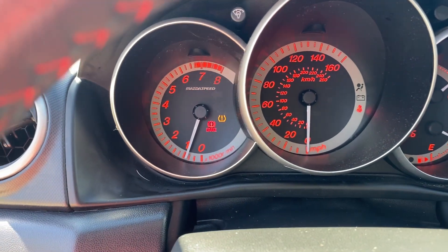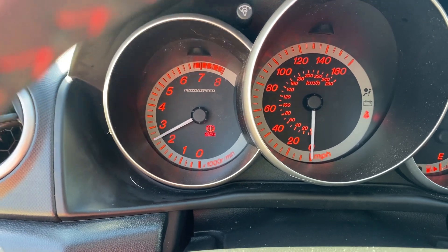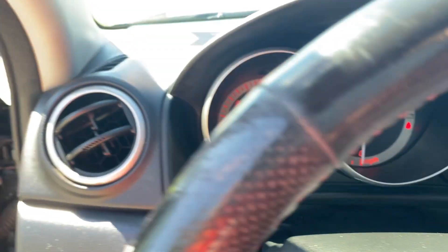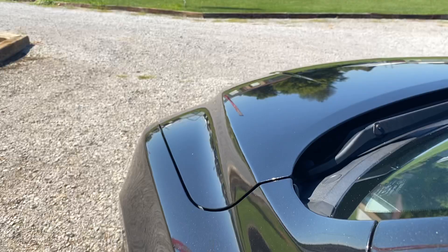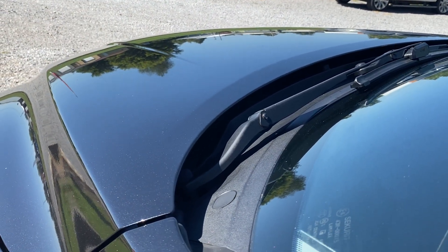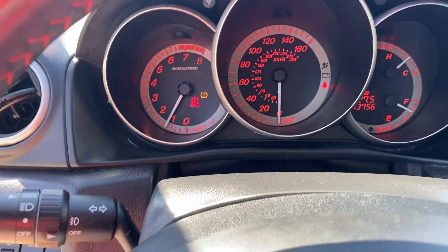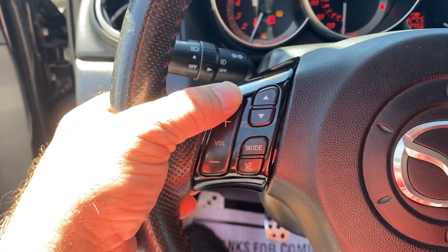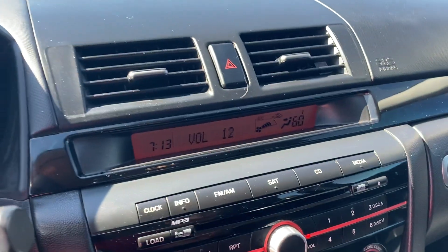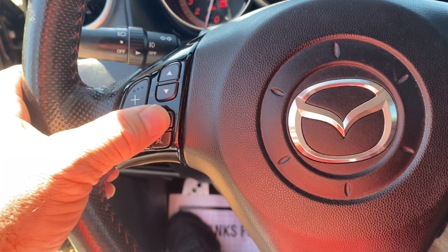This thing drives out great. I'm gonna do a rev test for you real quick. It does have a boost. It does have a pop-out valve. The thing runs out — like I said guys, this thing's quick. Volume controls here on the steering wheel, which does work. It does have the Bose stereo system, mode and everything like that. Here's your cruise control — all that works.